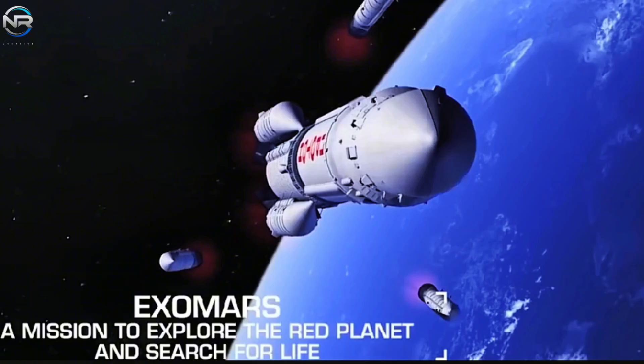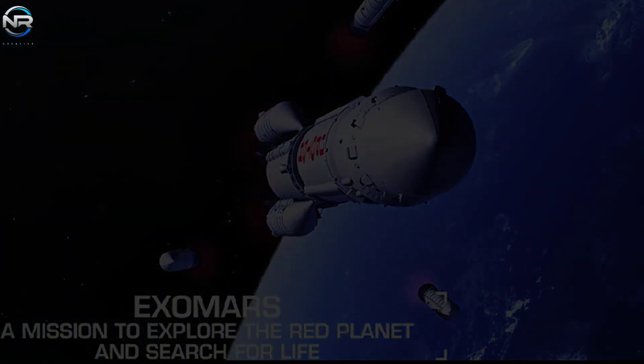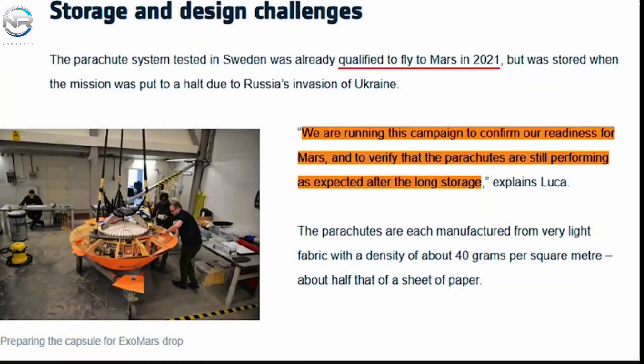Unfortunately, the mission was delayed due to political issues that arose after Russia invaded Ukraine. Because Russia provided the landing platform and other critical technology, the ESA was forced to withdraw from the partnership. The parachutes were stored while Europe began building a new landing platform. Luca Ferracina, a systems engineer for the ESA's ExoMars landing module, said they were testing to make sure they were ready for Mars and to check if the parachutes still functioned well after being stored for so long. These Arctic tests appear to have demonstrated that the parachutes are ready.